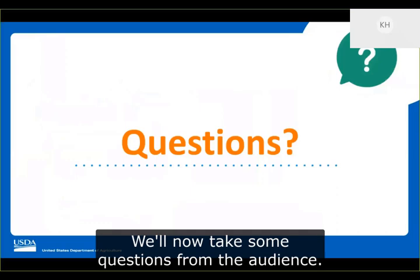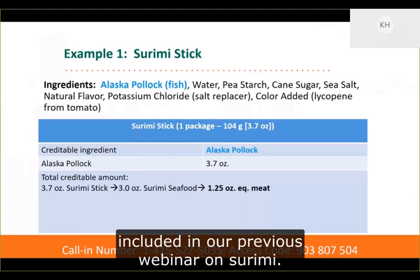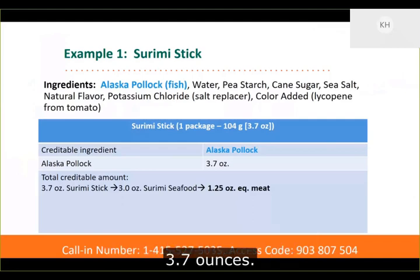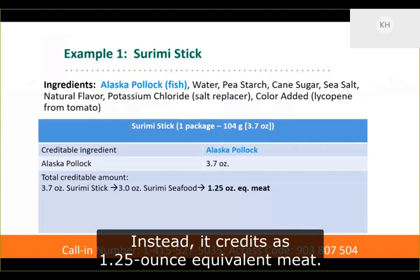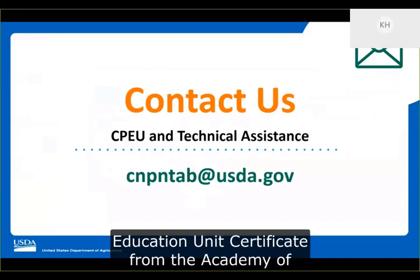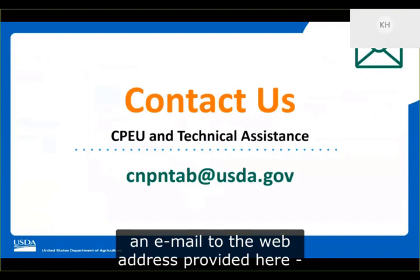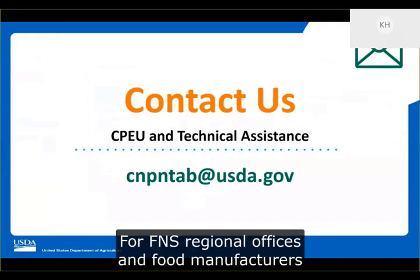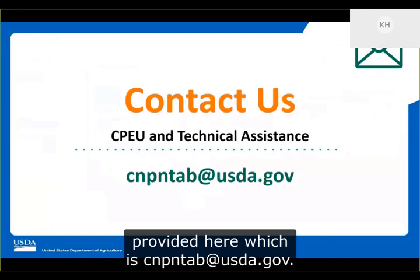We'll now take some questions from the audience. However, before we answer questions submitted today, we want to correct an example from our previous webinar on surimi. The surimi stick example was 3.7 ounces. In the previous webinar, we said it credited as one ounce equivalent meat, which is incorrect — it credits as 1.25 ounce equivalent meat. If you would like to receive a continuing professional education unit certificate from the Academy of Nutrition and Dietetics Commission on Dietetic Registration (CDR), please send an email to the address provided here, including your CDR registration number. For FNS regional offices and food manufacturers only, if you have additional questions or comments, you can email us at cmpntab@usda.gov.